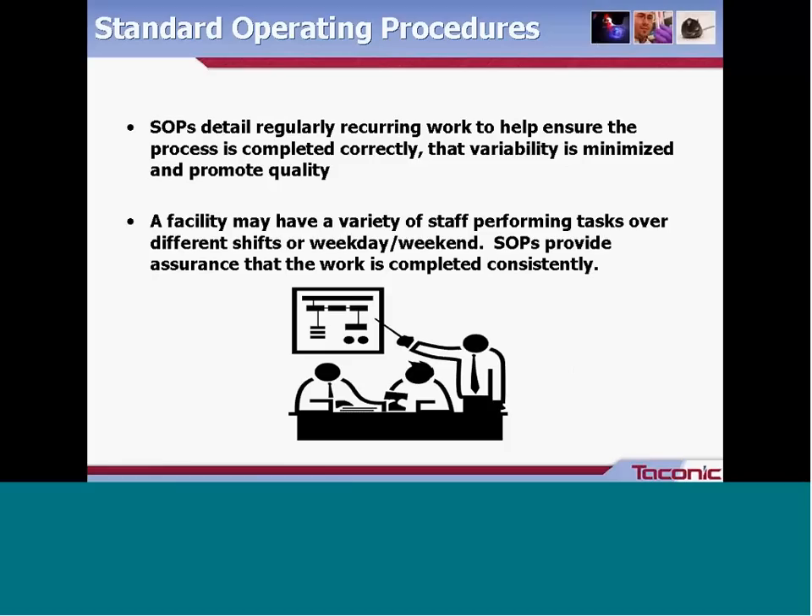SOPs should detail any regularly recurring work, as they help ensure the process is completed correctly, completely, and with minimized variability, and they promote quality across the organization. Most facilities have a variety of staff performing the same tasks — different shifts, weekday versus weekend staff, or temporary staff covering holidays or sick time. SOPs provide assurance that work is completed consistently and are a great learning tool for new staff, providing continuity during turnover and keeping employees aware of their roles and responsibilities.